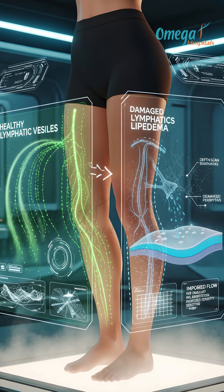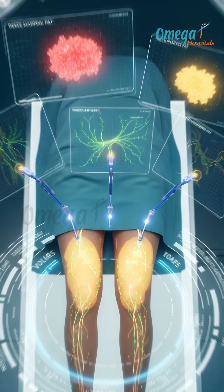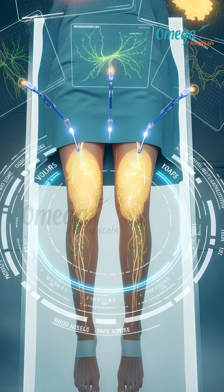This is very crucial because damaged lymphatics make Lipedema worse. Water-assisted or vibration-assisted liposuction further reduces trauma, allowing us to remove larger volumes safely while preserving healthy tissue.